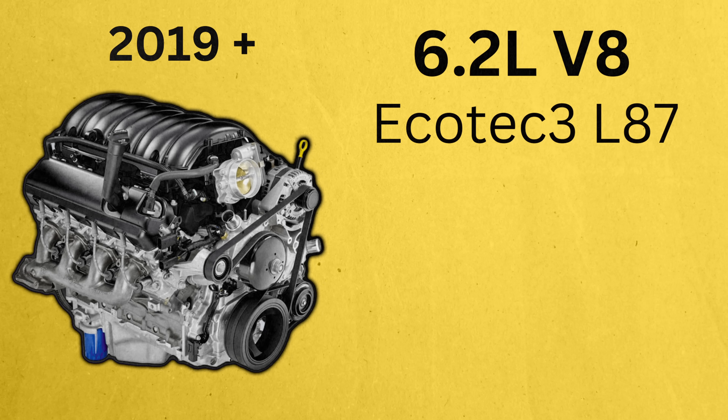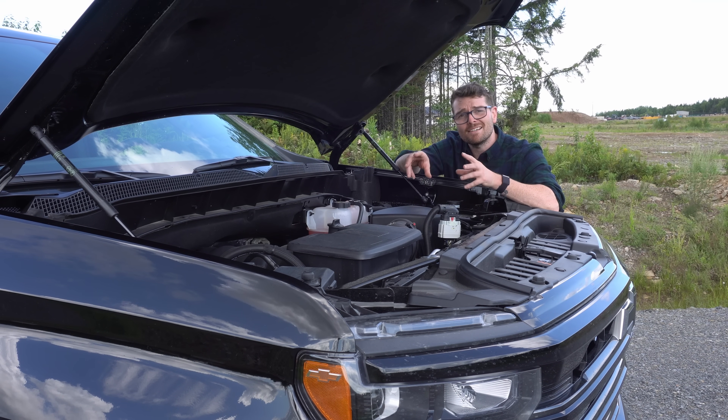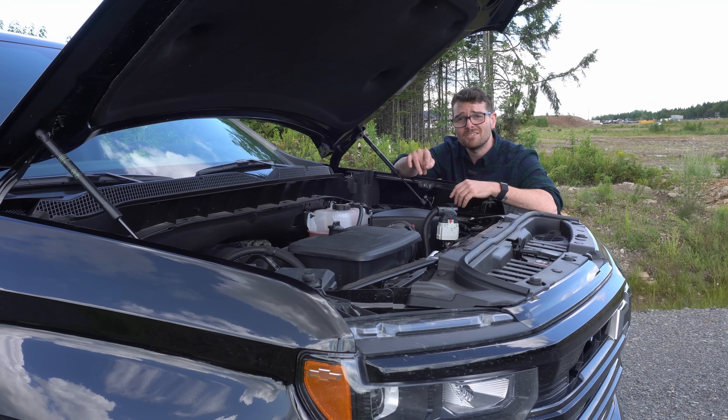This 6.2 liter is putting out 420 horsepower and 460 pound-feet of torque, but like that 5.3 liter, this is not your typical old school lumbering V8. We've got a lot of technology in here.